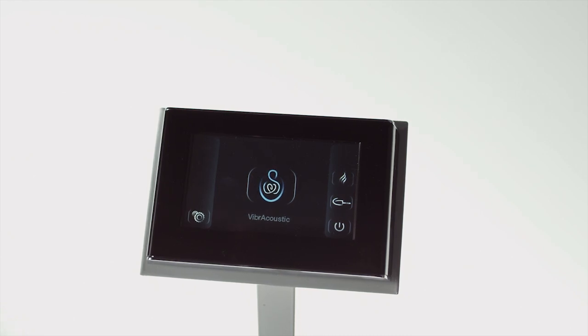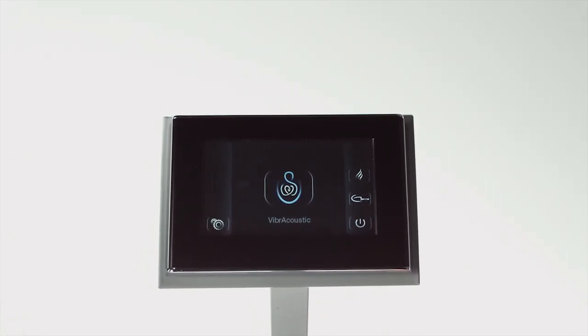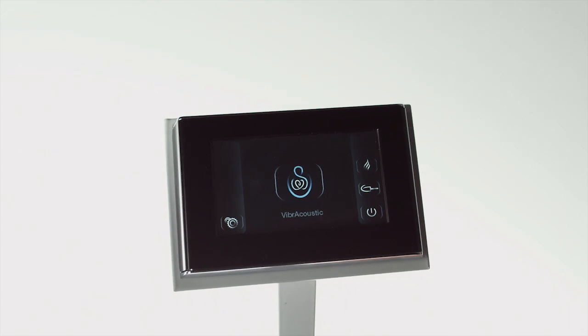The entire Vibra Acoustic experience is controlled by an intuitive full-color touchscreen user interface that's water resistant.